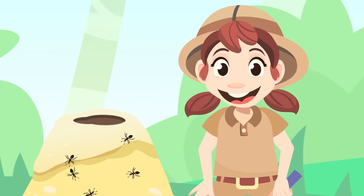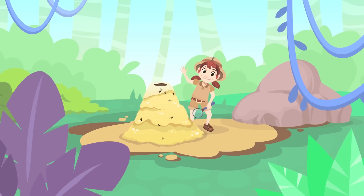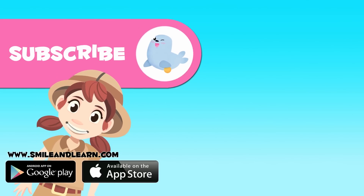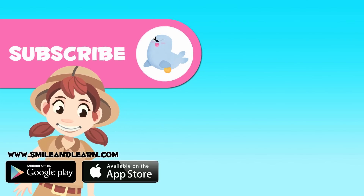And that is all about arthropods, folks. Cheerio! Could you name five arthropods that are not in the video? Leave a comment below. Will you get it right?